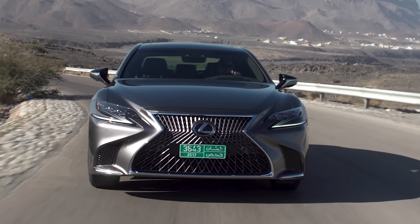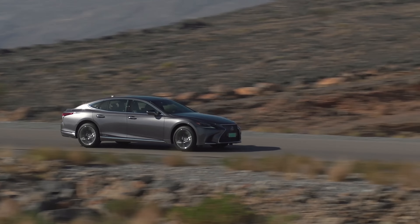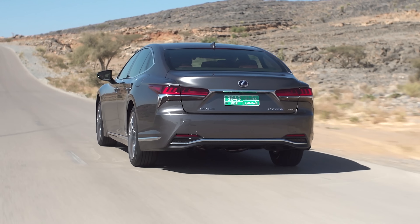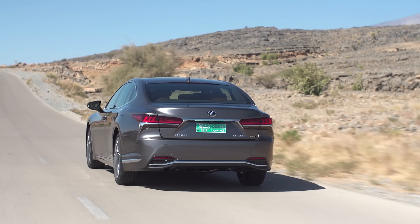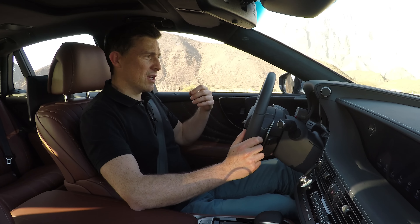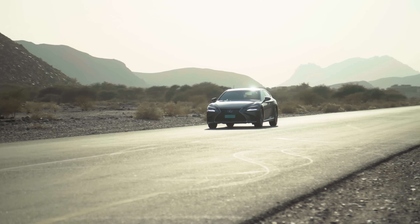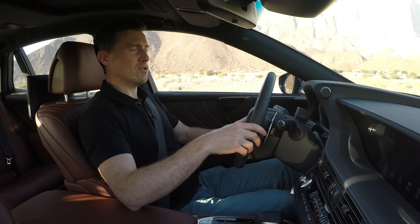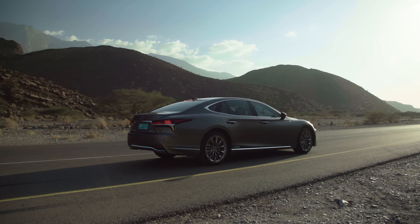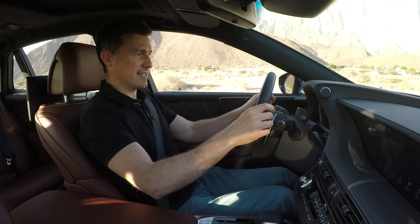Unlike its German rivals, the Lexus will not be offered with more power options. In fact in the UK there will be just one engine: this 40-miles-per-gallon-capable LS 500H. It has a 3.5-litre V6 petrol engine mated to an electric motor, and as a result I can cruise along on electric power alone so it's perfectly silent. But I've also got a combined 360 horsepower, so I'm going to put the car into sports plus mode now and launch it to see how fast it is.